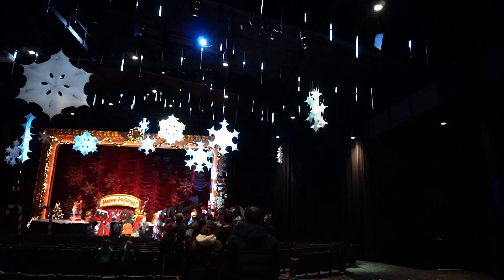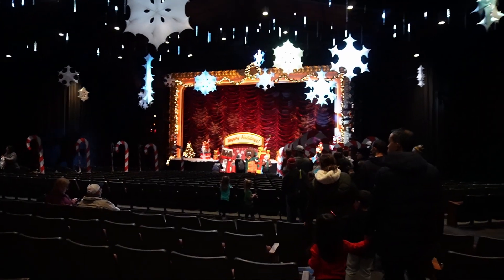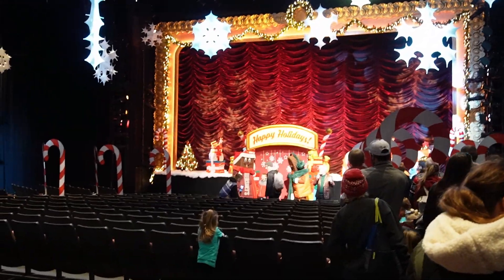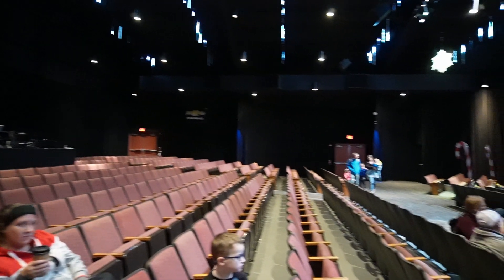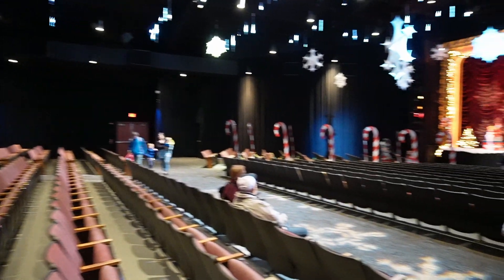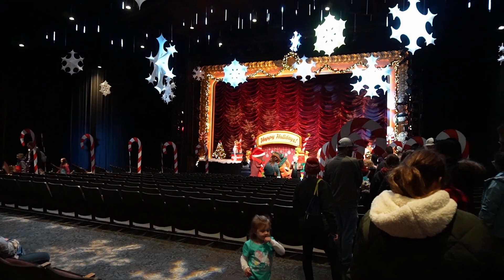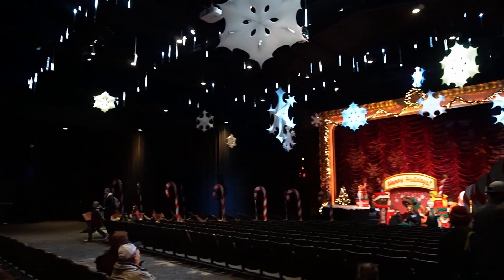Look how cute this is — the icicles dripping are so fun. And look, it's Hershey and Reese! Look at all the seating — that's another good place where you can come hang out, watch people, and also warm up if it is cold outside.